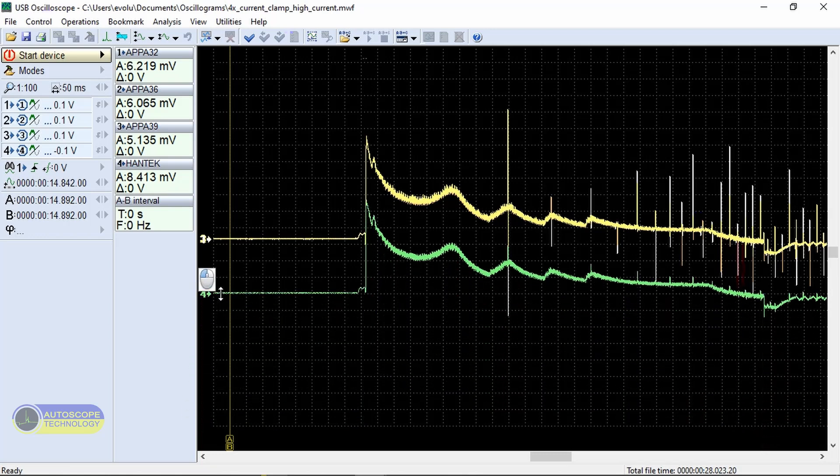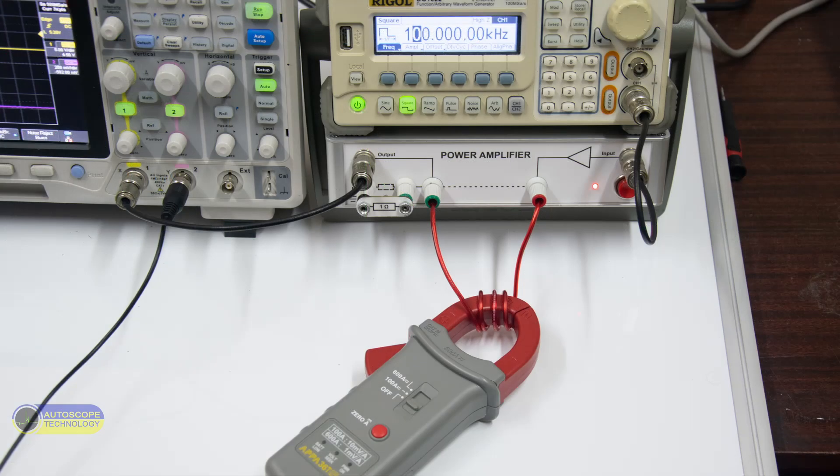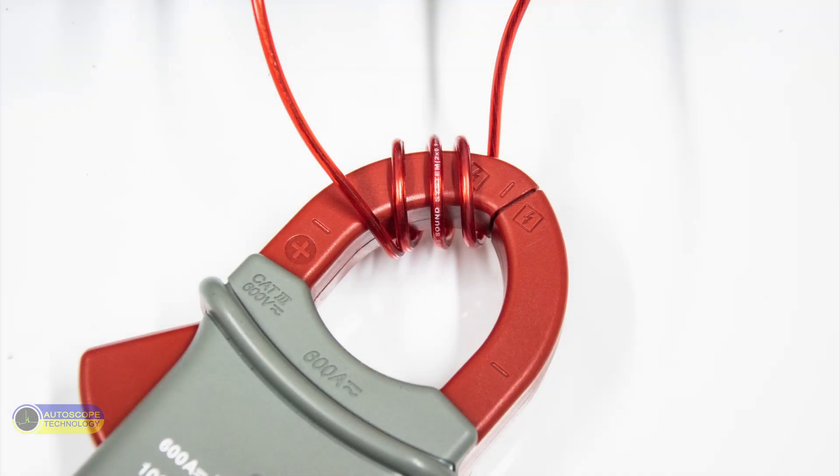The signals are practically the same. Let's do another test. The power amplifier cannot work with high currents, so in order to measure small currents with high current clamps, it is necessary to wrap the measuring wire several times around the magnetic core. Three turns will increase the current three times; ten turns will increase it ten times.